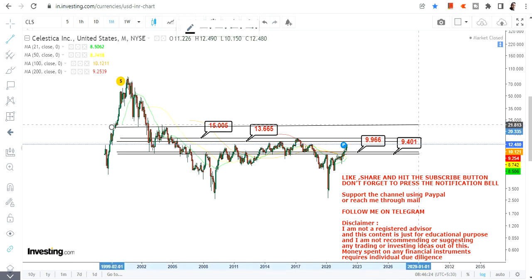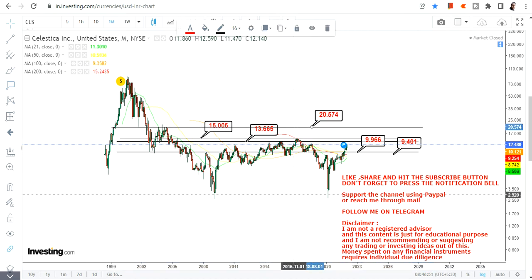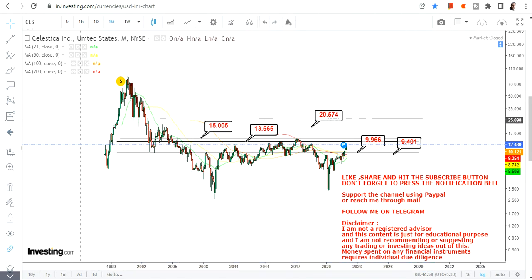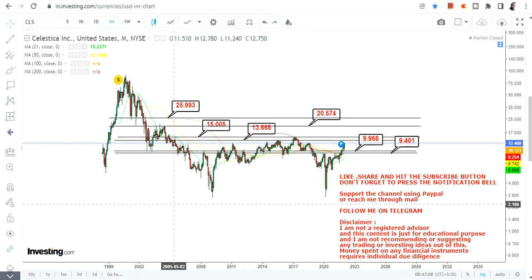Now if the stock moves beyond $15, we will open up some primary targets. This target will start with 20.57, and then we have 25 or 26 dollars. These are going to be the two primary targets we are expecting after the $15 breakout.